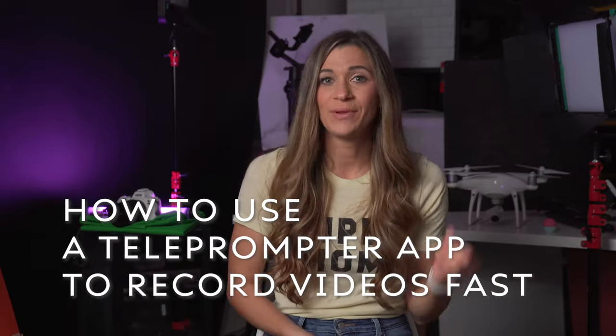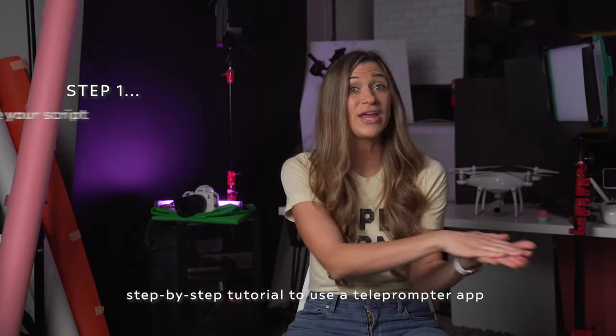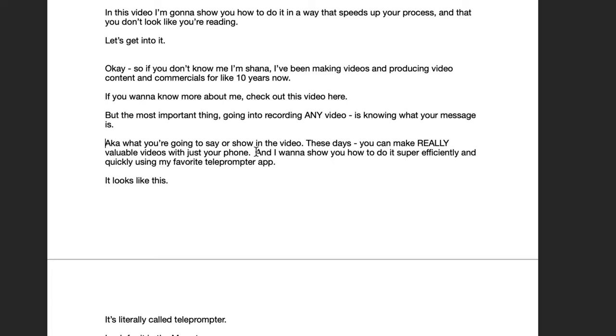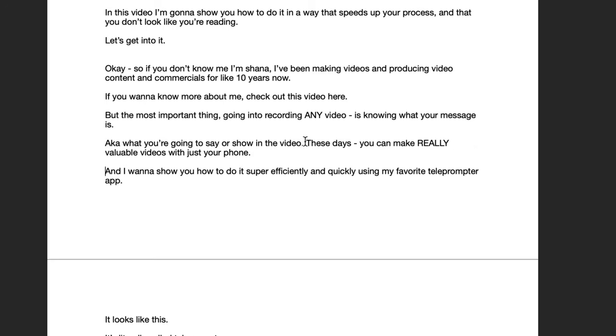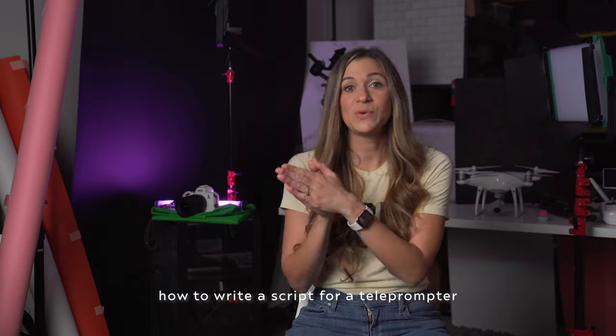Let's take this step by step: how to use a teleprompter app to record videos fast. Step one — you need to write your script. When you're writing a script for a teleprompter, skip a line between each sentence. This helps you have a script that's easily readable and doesn't get all jumbled up. So write your script and skip a line between each sentence.